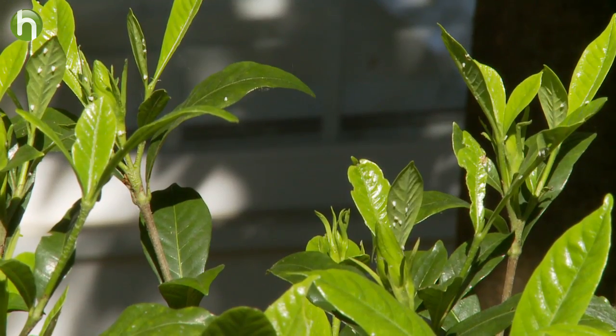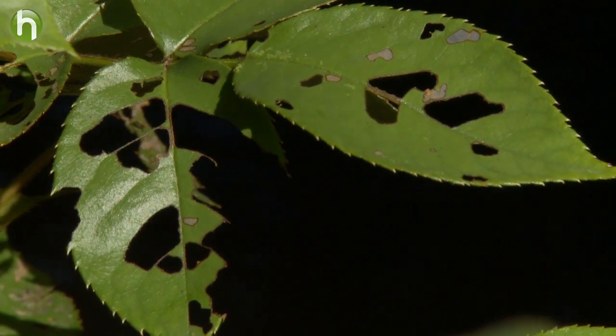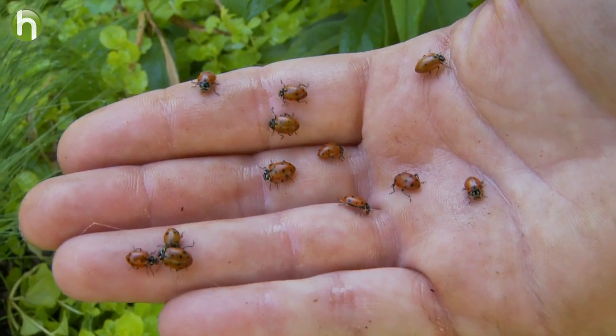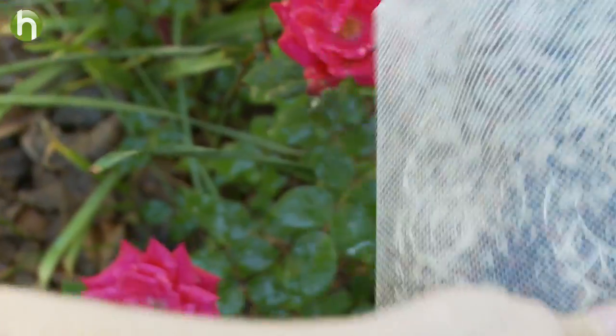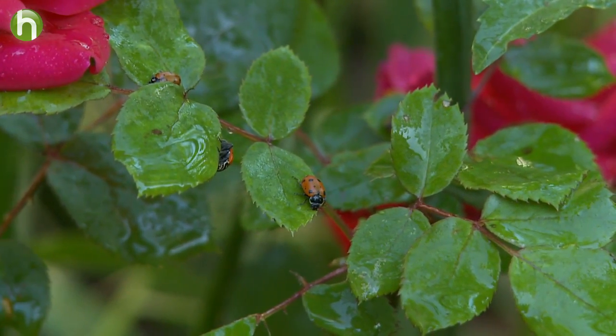Aphids love to feed on the new growth on many of the plants in your garden, and if you want them gone, simply release some ladybugs. These dainty little creatures can devour 5,000 aphids in less than a year. It's best to release a few several times over the course of a month.